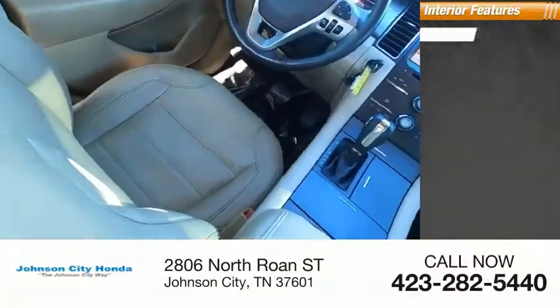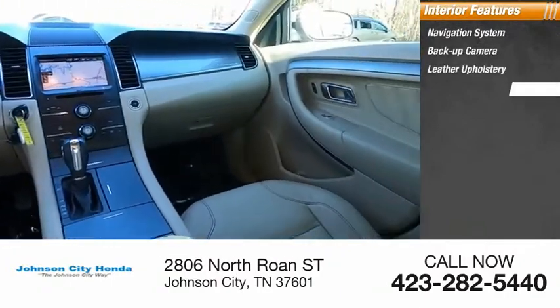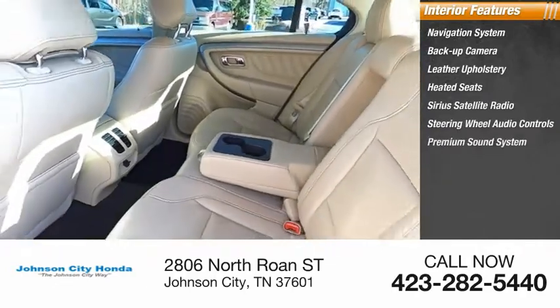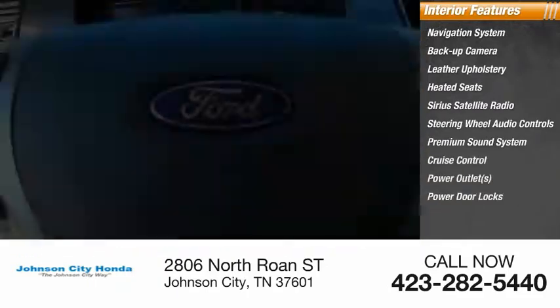Inside you'll find navigation system, backup camera, leather upholstery, heated seats, Sirius satellite radio, steering wheel audio controls, premium sound system, cruise control, power outlets, power door locks.